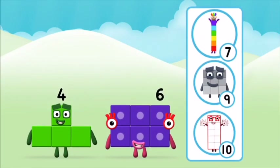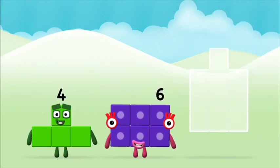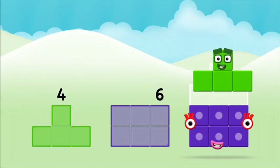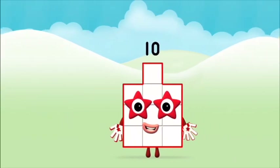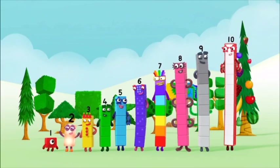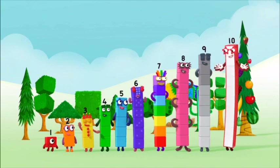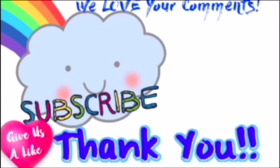Which number block do you think adding these together will equal? Well done — you were right! Add the number blocks together! Four plus six equals ten! Well done — you made Number Block Ten!